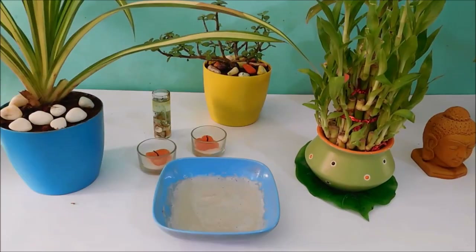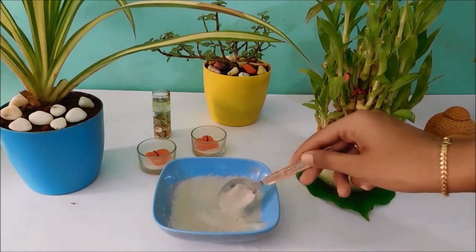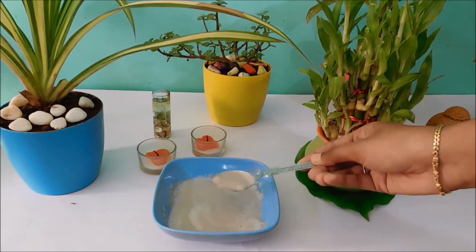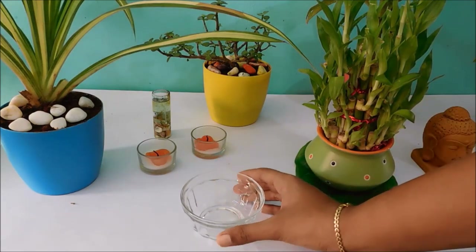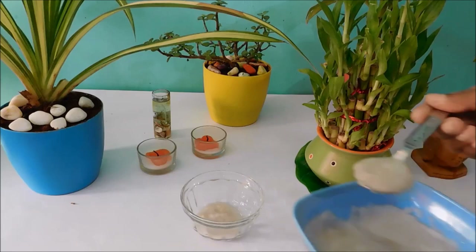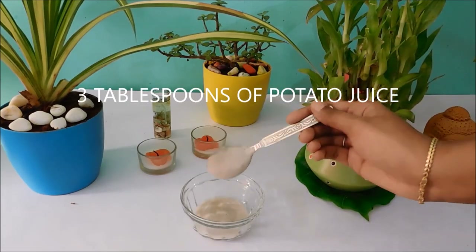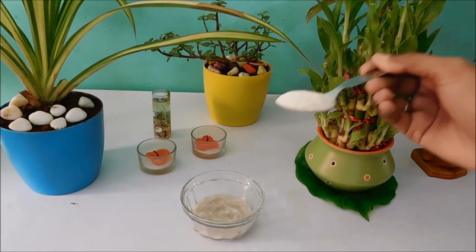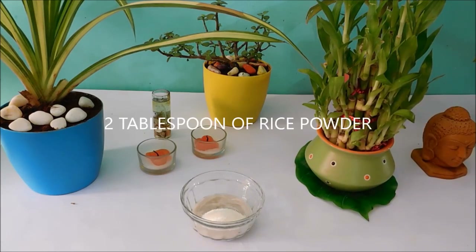Cut them into cubes and make juice out of it. The consistency should not be too runny or too watery — it should look like that. Add three tablespoons of potato juice as our main ingredient, and two tablespoons of rice flour to act as a scrub for removing dead skin cells.